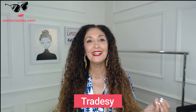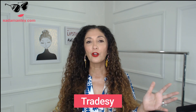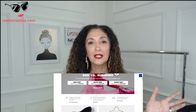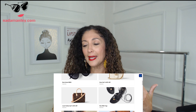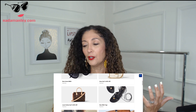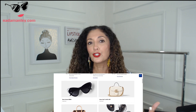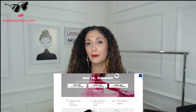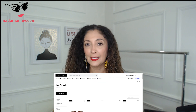Tradesy is great for high-end bags and accessories specifically, though their tagline is that you can find items from Zara to Chanel. Everything is authenticated and you know you're getting what you're paying for. They have authenticators, guarantees, and things like that.